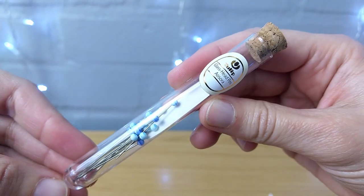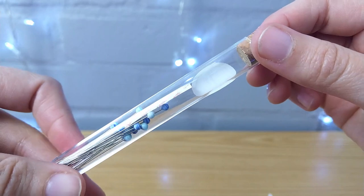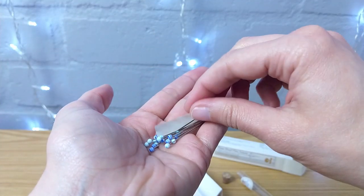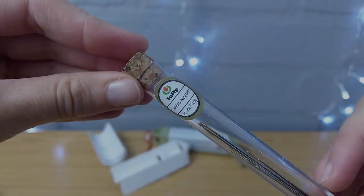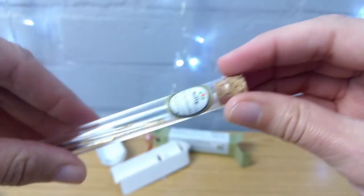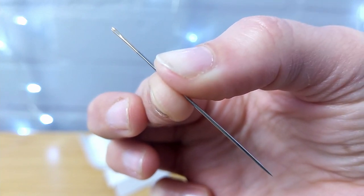Today, the Tulip brand still manufactures 90% of Japanese sewing needles, including needle sets made for the home economics classes of elementary schools in Japan. Each needle is manufactured through a combination of traditional needle-making techniques that have been passed down through generations, and cutting-edge technologies to improve production efficiency and needle quality, with the total process consisting of over 30 actions.